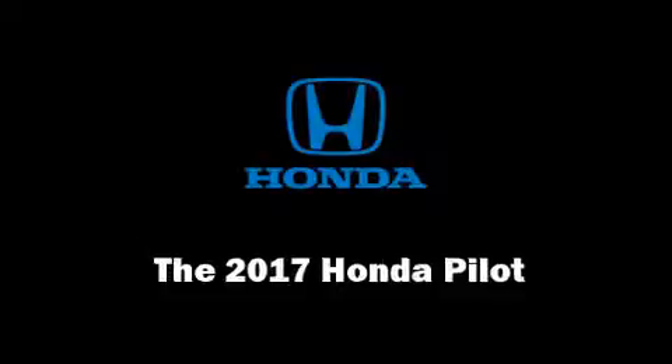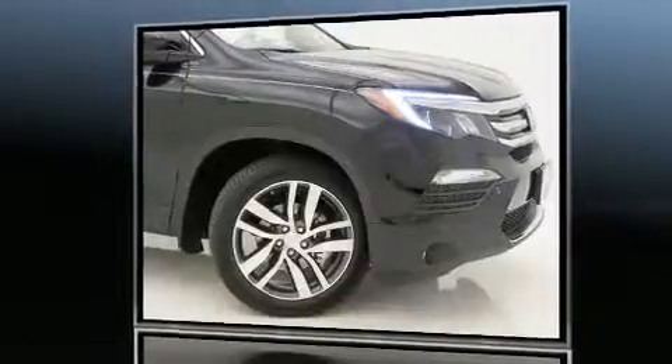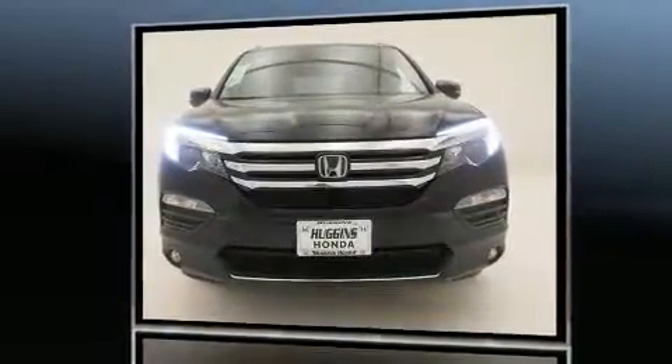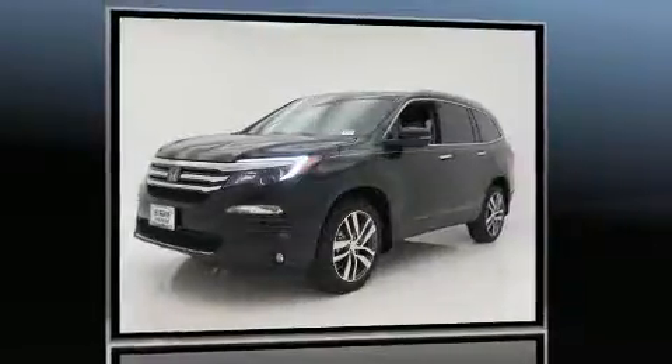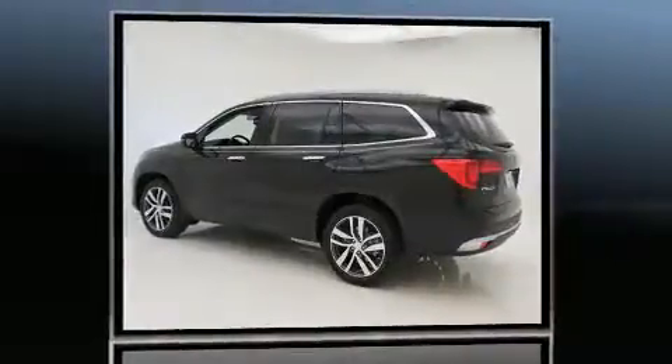Take command of the road in the 2017 Honda Pilot. Smooth gear shifts are achieved thanks to the 3.5-liter six-cylinder engine. And for added security, dynamic stability control supplements the drivetrain. All-wheel drive keeps this model firmly attached to the road surface.